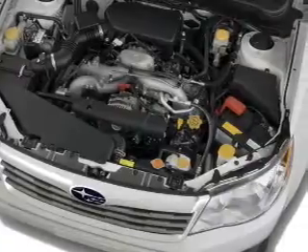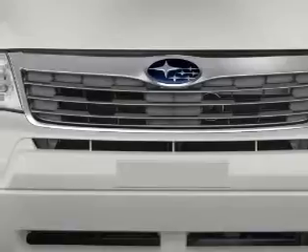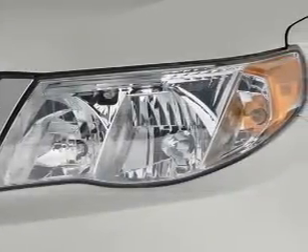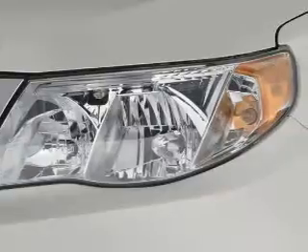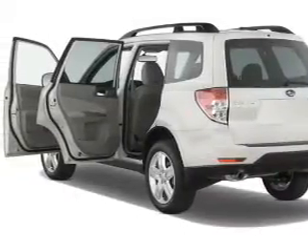Privacy glass. Inside you'll find leather seats, heated seats, an auxiliary input, steering wheel controls, automatic climate control, curtain head airbags, front airbags, side airbags, side impact door beams, and child safety locks.